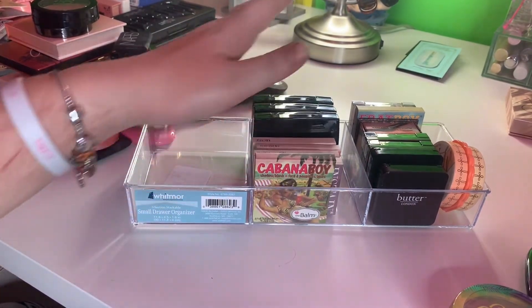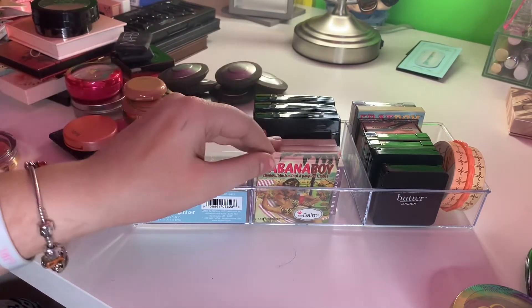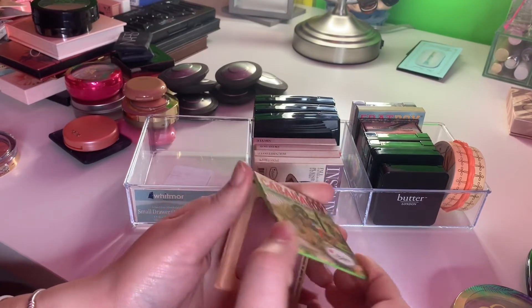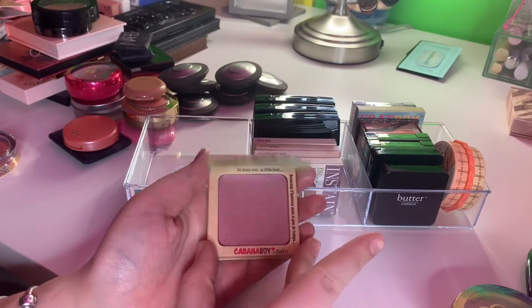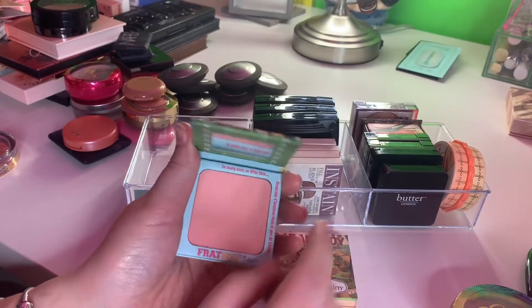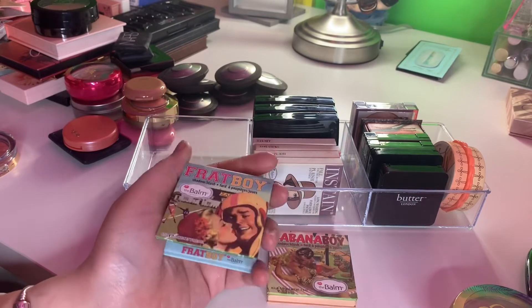And then I have Anastasia and the Balm blushes. I love the Balm blushes. This is Cabana Boy — I like that, love it for the fall. And then I have Frat Boy, which is perfect for summer — it's a peachy color. Love that.